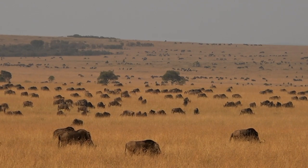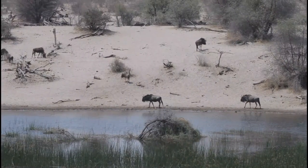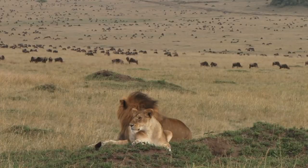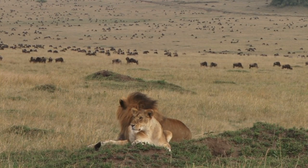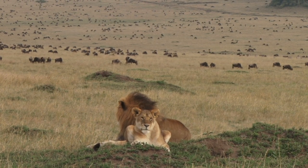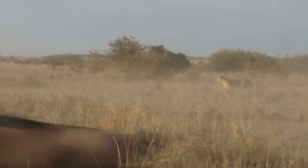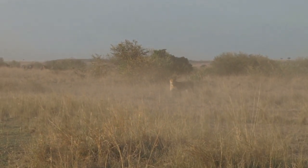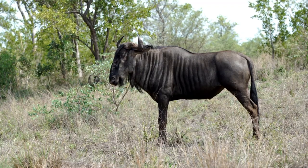Wildebeest have several predators in the wild. As herbivores, they are a source of food for many carnivorous animals. Some of the predators that prey on wildebeest are lions, hyenas, wild dogs, cheetahs, and crocodiles. Lions often hunt in groups, using their strength and teamwork to take down these large animals.